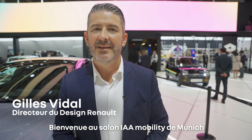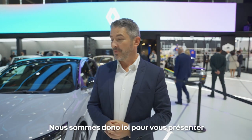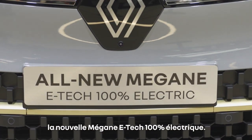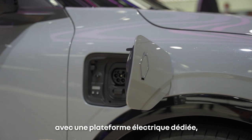Welcome to the IAA Mobility in Munich and welcome to the Renault stand. We're here today to present the new Megane E-Tech 100% electric.